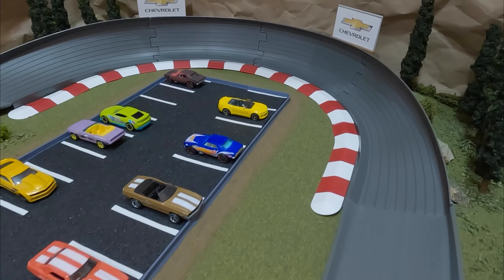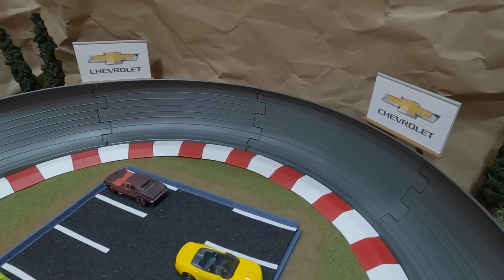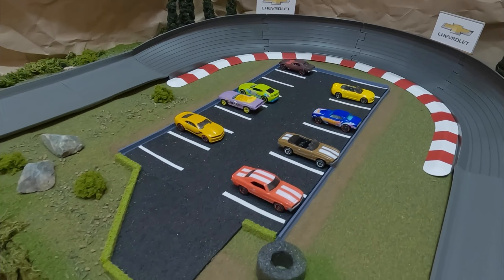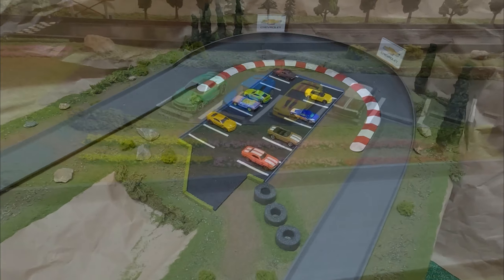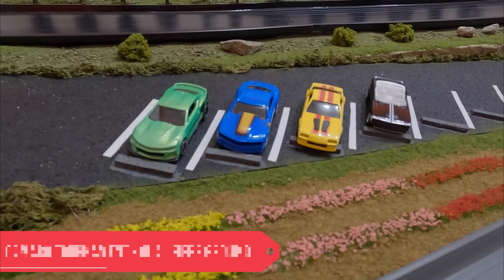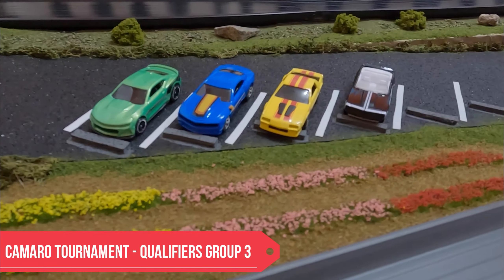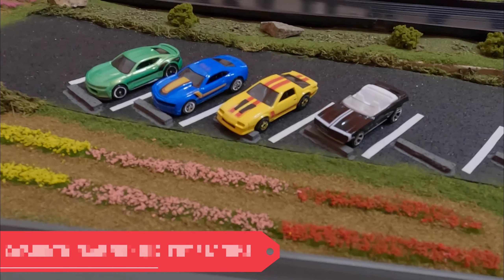Welcome back diecast racing fans, I'm Jay, one of the hosts with Vittoria Diecast Motorsport. As we pan over our parking lot, some of the fans brought their Camaros out in support of the Camaro tournament. We take our first look at Group 3 of this qualification stage — green, blue, yellow, and black Camaro in this stage. Beautiful looking cars.